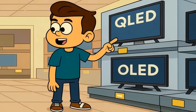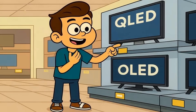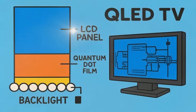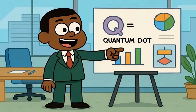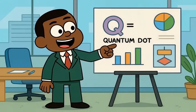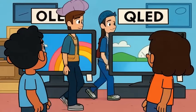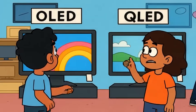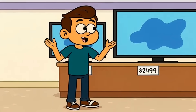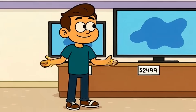Here's what salespeople won't tell you. QLED is Samsung's answer to OLED, but it's not actually a new technology. It's LCD with a quantum dot layer that makes colors more accurate. Samsung branded it QLED to sound like OLED because they don't make OLED TVs in large sizes. That Q stands for quantum dot, not some breakthrough innovation — it's marketing genius. People see OLED and QLED next to each other and assume they're competing next-generation technologies. OLED is genuinely different; QLED is an improvement on what's existed for decades. Both can look amazing, but understanding what you're actually buying changes how you evaluate price.